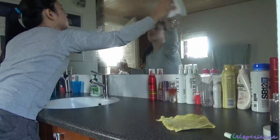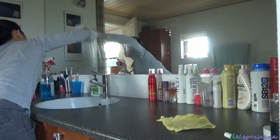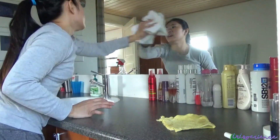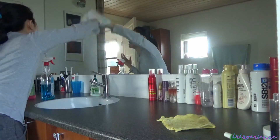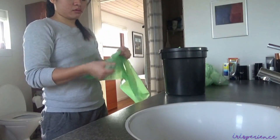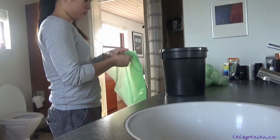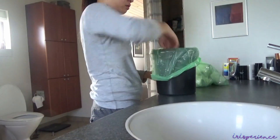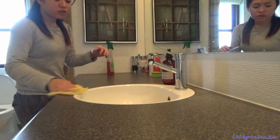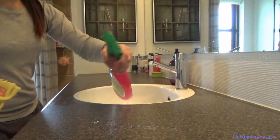Banyo ito ng host parents ko. So kanta-kanta lang para hindi boring maglinis. Tapon din ang basura sa banyo. Dito rin sa banyo namin ng mga bata. Gagawin lahat para sa vlog, kahit mahirap — magpunas habang hawak ang camera.